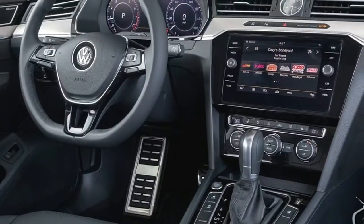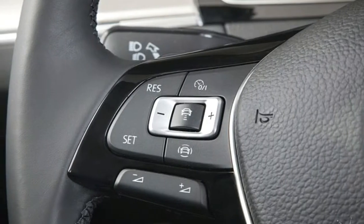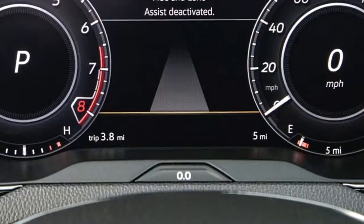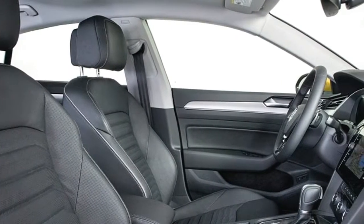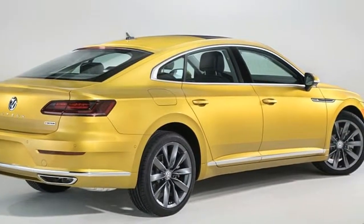Front seats are warmed and clad in leatherette, with a choice to include napa cowhide, ventilated situated, situate position memory and even a back rub work. Add to that a Dynaudio audio framework, all-encompassing sunroof, control open and close trunk, and in addition a large group of drive help innovations like programmed crisis braking, and you have yourself an enticing and unwinding extravagance auto.